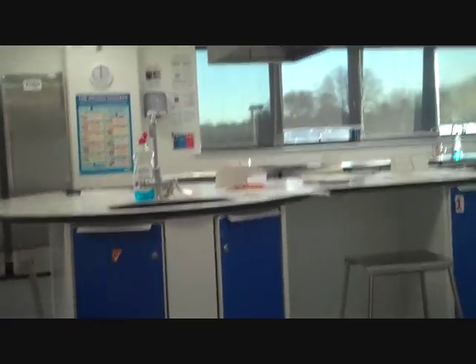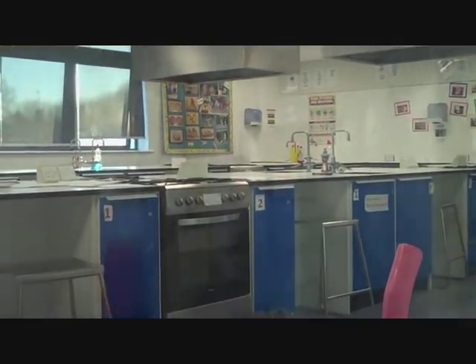Every year has their own lockers for each individual person. Again, another ICT room right at the end of the hall. And if we walk down a bit further, there is a food tech classroom where people cook — obviously, that's why it's called food tech.